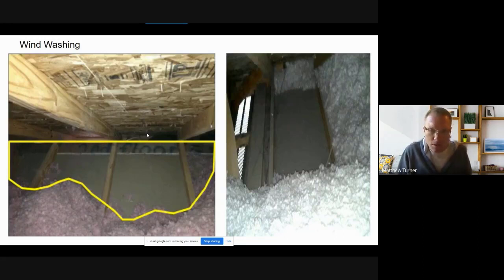Wind washing can often be spotted with an infrared camera when auditing a house — you see the heat signature on the ceiling before sticking your head in the attic, and it becomes pretty obvious when it's going on.